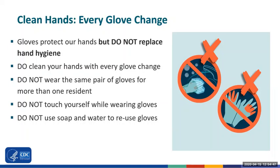Also, although we are trying to conserve our use of personal protective equipment, we should not be washing gloves with soap and water to try to use them again.